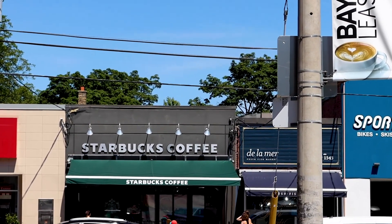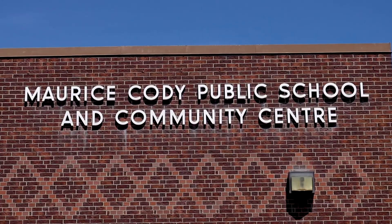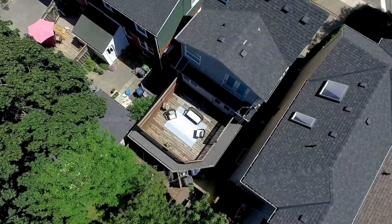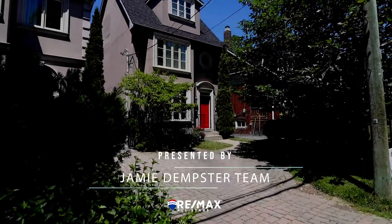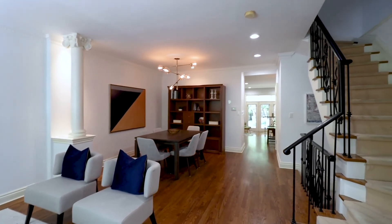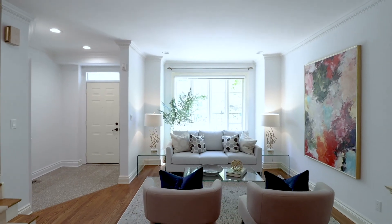Let's get started. The main floor of this house, as you come in, features a formal living room space and a formal dining room space. What's really nice are the south-facing windows that bring in ample natural light.